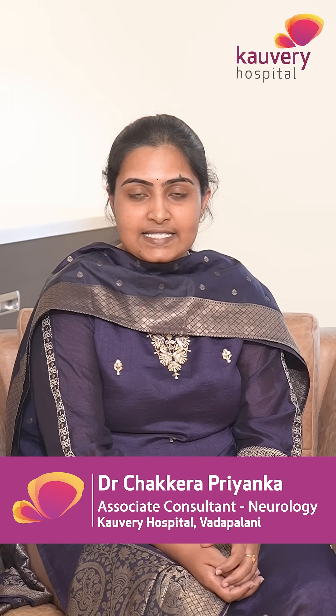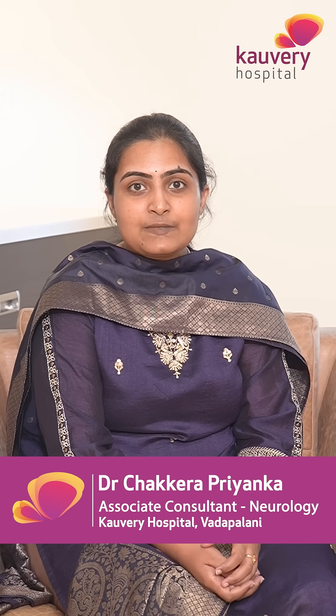There is no cure for Parkinson's disease. The treatment we give helps in managing the symptoms. Together we can raise awareness and give support to the patients who are living with Parkinson's disease. Thank you.